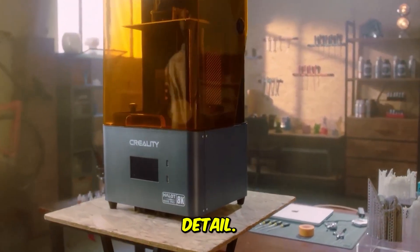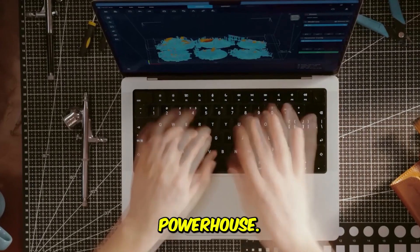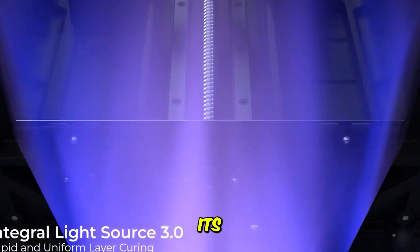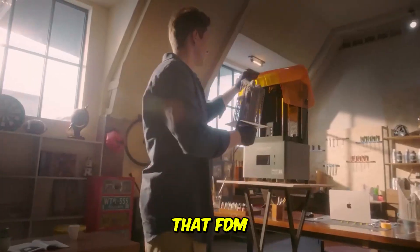The resin speed demon — five times faster printing with an intelligent system for mess-free, ultra-fine detail. Moving into the world of resin printing for incredible detail — jewelry, miniatures, prototypes — the Creality Halot Mage Pro is an absolute powerhouse. It promises 5x faster printing speed than previous generations, primarily due to its advanced light engine and rapid layer exposure. Its display offers an equivalent 12K model effect using an 8K display, delivering microscopic detail that FDM printers can only dream of.